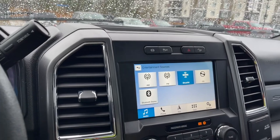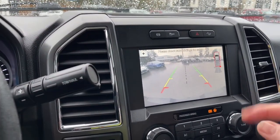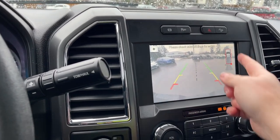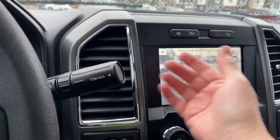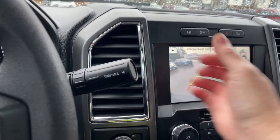We also have navigation, and the map will come up. When we put the vehicle in reverse, we're going to see our backup camera view. It shows you what's close to you around the perimeter — green, yellow, red indicating how close things are — along with the bumper and center line.